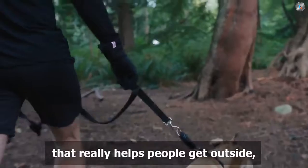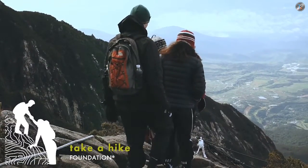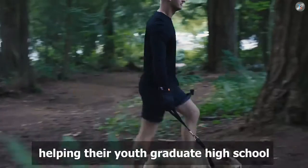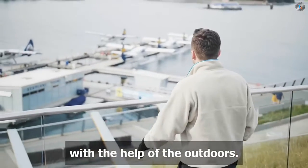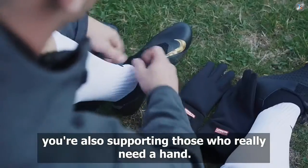On our quest we fell in love with an organization that really helps people get outside: Take a Hike Foundation. So 10% of all Candle proceeds will go towards helping their youth graduate high school with the help of the outdoors. By supporting Candle, you're also supporting those who really need a hand.